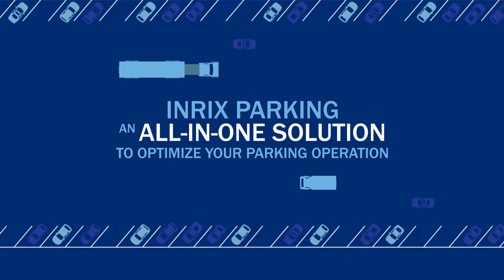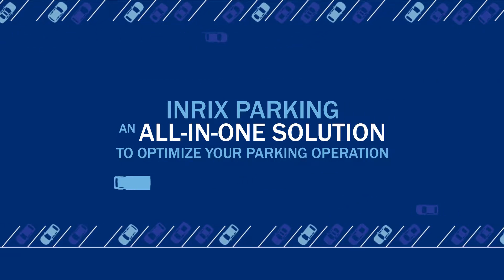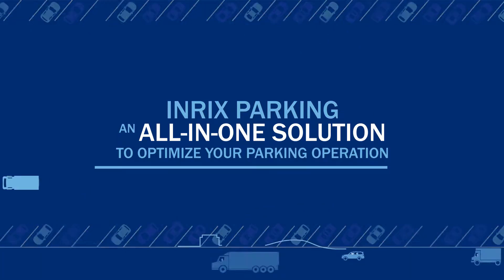Using best-in-class technology, big data from over 300 plus million devices, and predictive analytics, Enrix Parking can help optimize your parking operation.